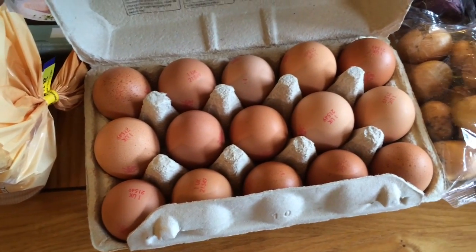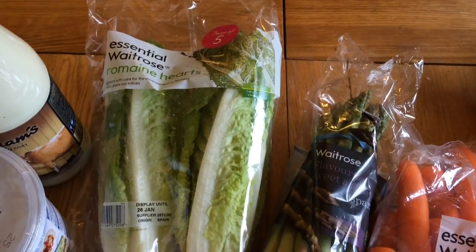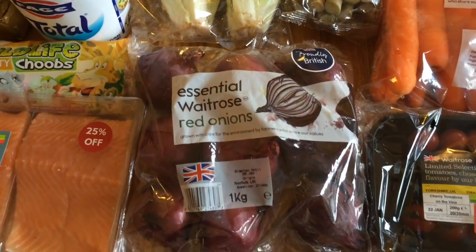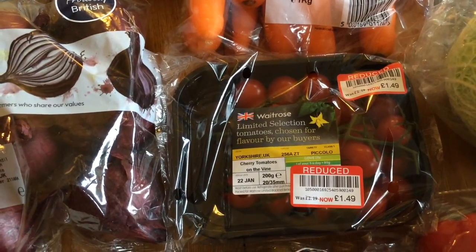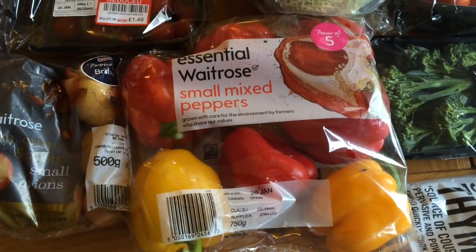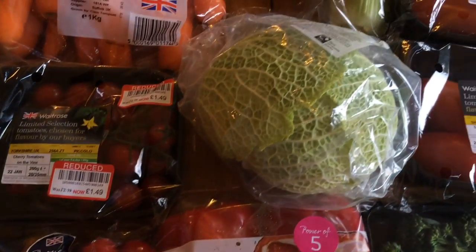I got a pack of 15 free-range eggs, and I got romaine lettuce, asparagus, red onions, and these tomatoes that were on sale — I had those for lunch that day. And some carrots.